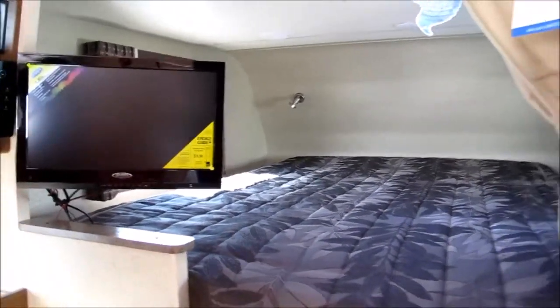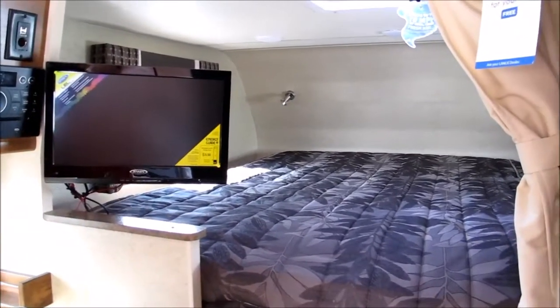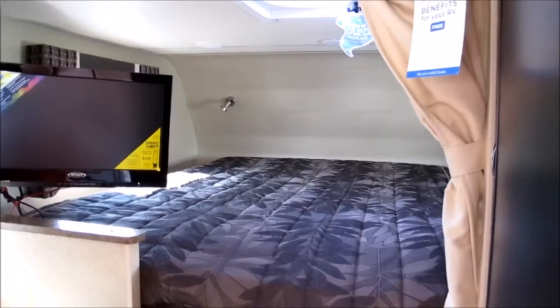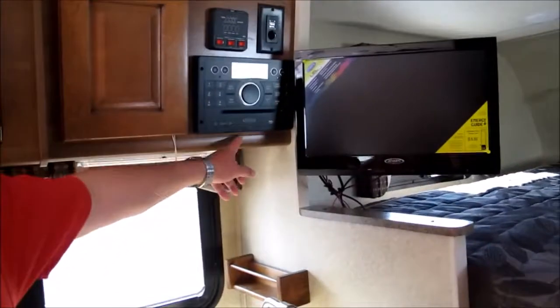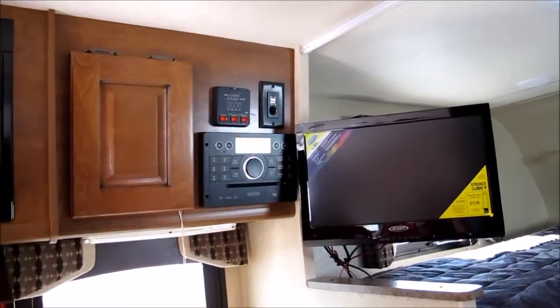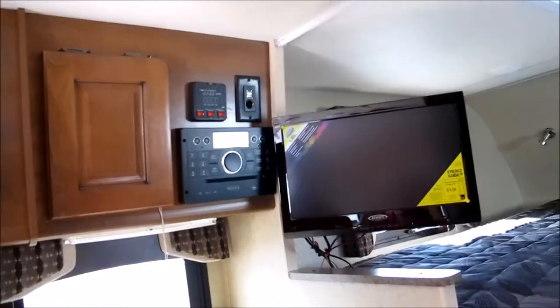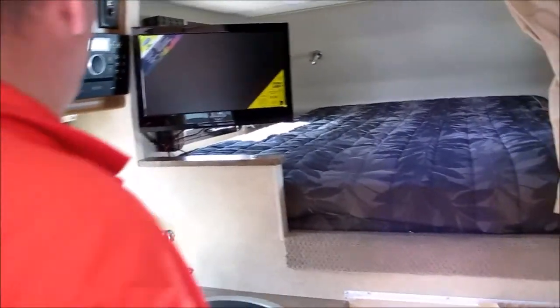You also have a flat screen television right here, operates off of 12 volt as well — you can watch it from in the bedroom or out here while you're eating dinner. Jensen CD, DVD, MP3, Bluetooth compatible sound system. You've got a DSi, which means that not only does the hot water heater run off of the propane, you can also utilize your electric and save your propane to heat your hot water. Nice charge port for your cell phone.